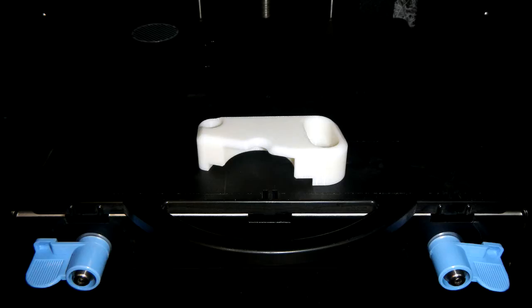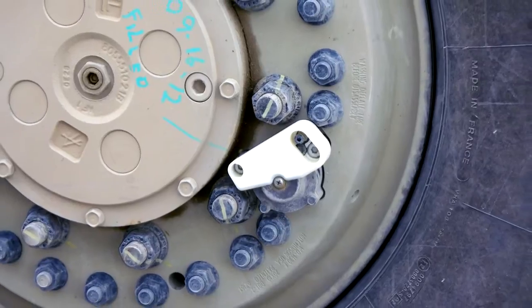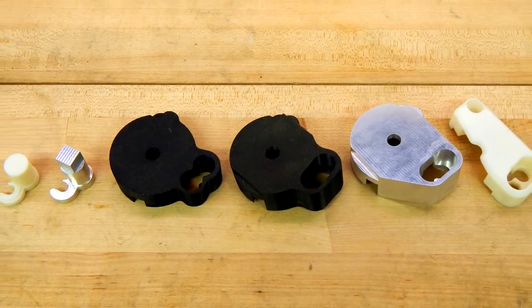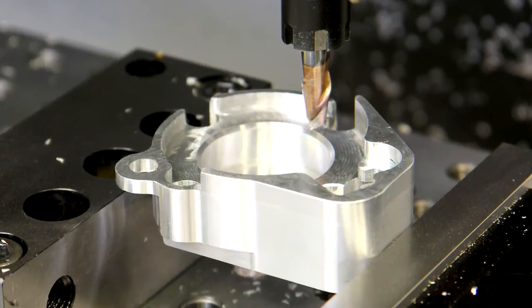Each design was first prototyped in plastic using the lab's 3D printer. A fit test was then performed with these plastic parts on the actual vehicle. After each test, the design was modified as necessary and then milled out of metal using the lab's CNC machine.